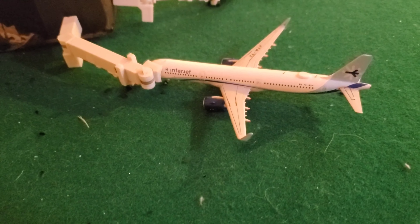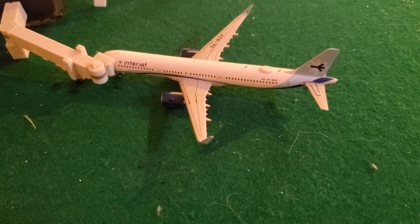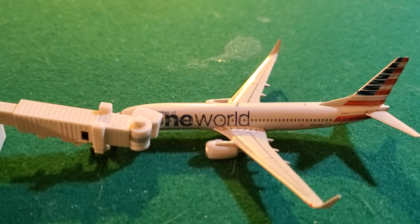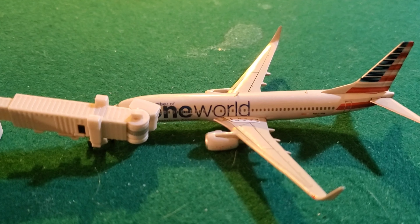Over here guys, we got an Intrajet Airbus A321neo. It'll be heading out today to Cancun around 9pm. Following over here guys, we have a one-route delivery of American Airlines — it'll be departing all the way out to Tennessee.